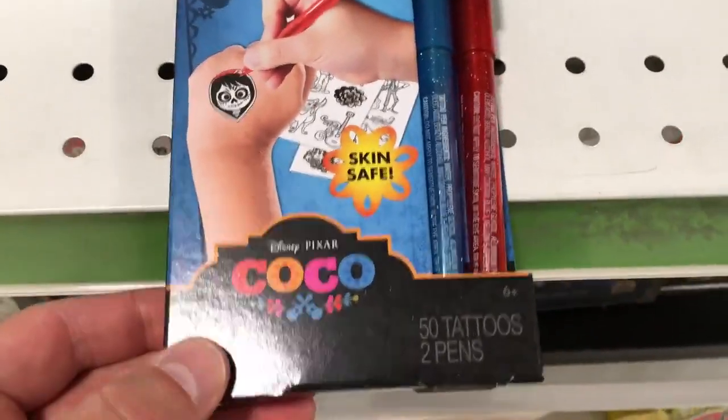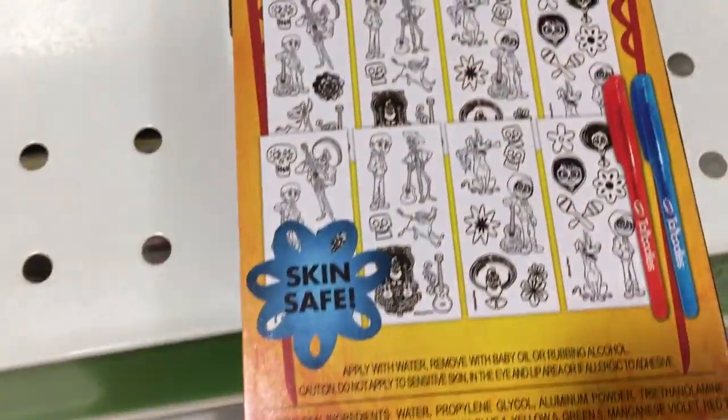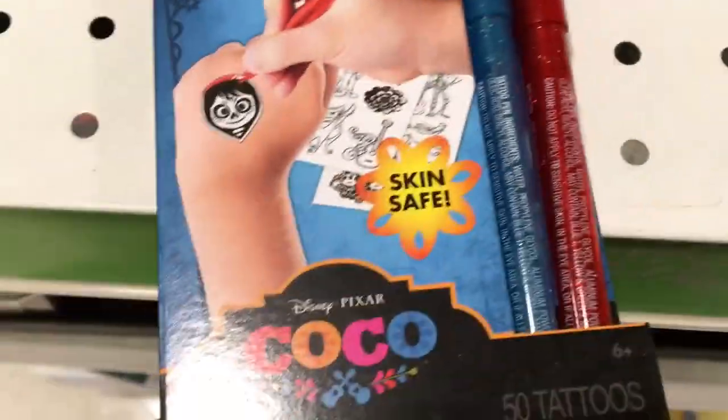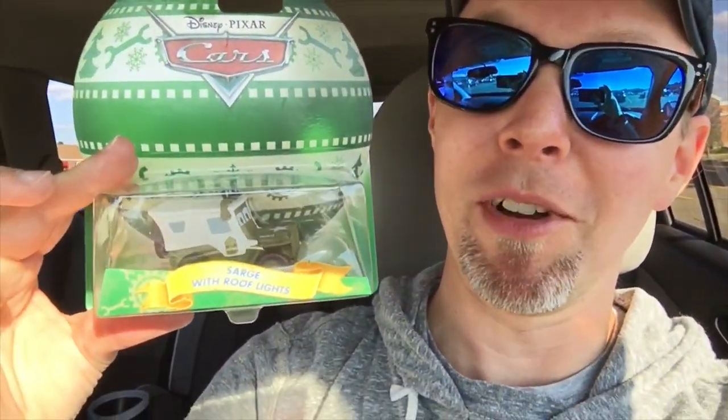They've got stuff all over the store. This one's 50 tattoos and two pens that you can color them — you just put the tattoos on and then color them in. Toys R Us was kind of a success — we got some good finds there. I was actually surprised to find as many of the Coco art supplies and sets. Still haven't found any of the action figures, but overall I'm happy we found the new Holiday Sarge for the holiday series. Almost completing the set — let's get some of those reindeers now.